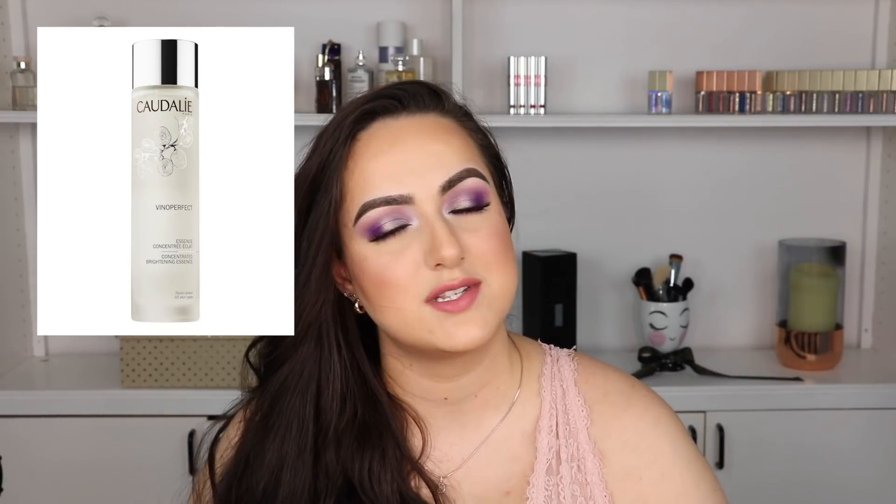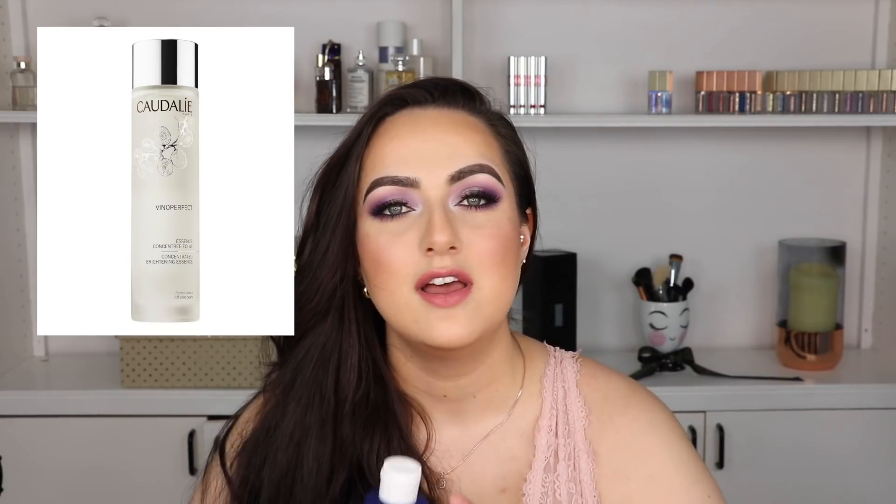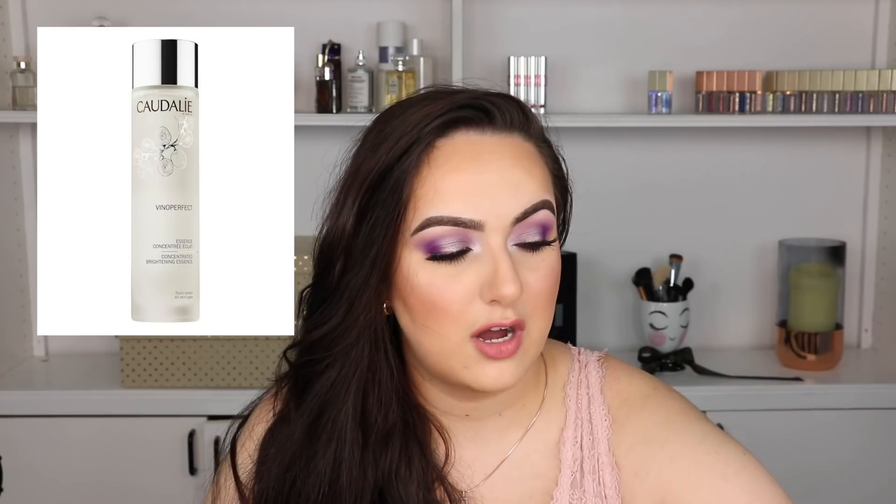First things first: toner. This is the first thing I do every morning — I tone my face. I have two suggestions. The one I'm currently using is the Dark Spot Toner by Ole Henriksen. I love this stuff; it has glycolic acid in it which helps me exfoliate. My other suggestion is going to be the Cuddly Toner — I don't own that one currently but I've used it in the past and I absolutely love it. Those are your two toner options.